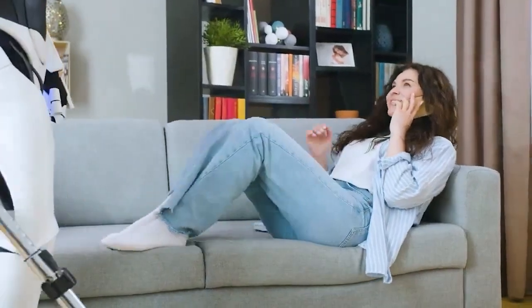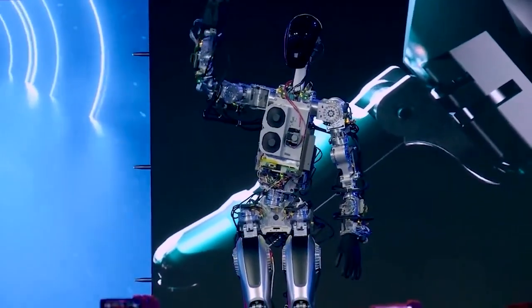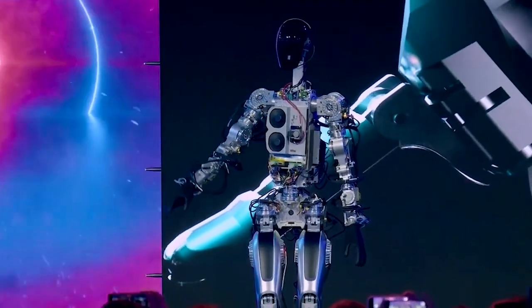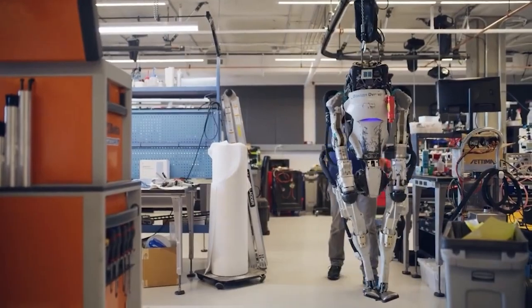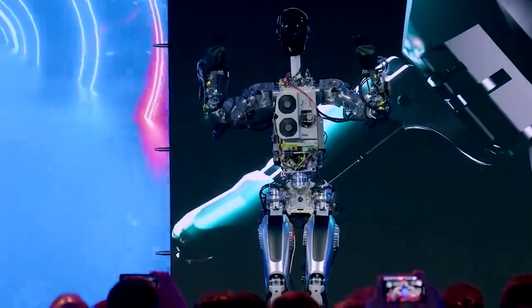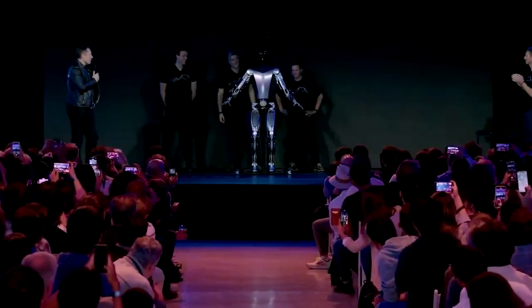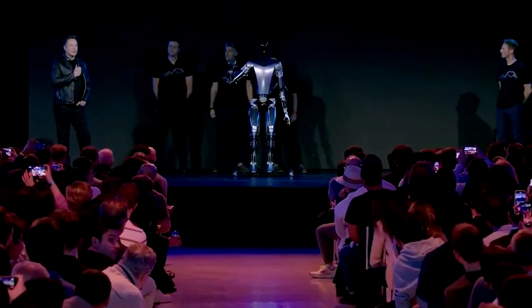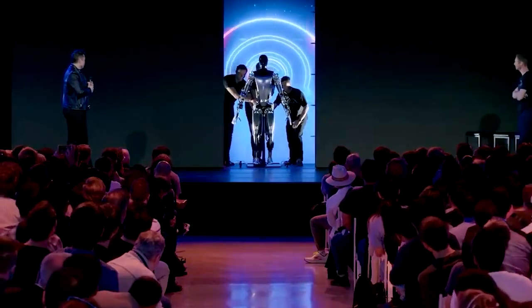One of the main concerns people have about humanoid robots is that they could potentially be dangerous. However, Musk has emphasized that Optimus is designed to be safe and non-threatening. The robot is made of lightweight materials and is designed to move slowly, reducing the risk of injury if it were to accidentally bump into someone. Additionally, it will be equipped with sensors and cameras to detect and avoid obstacles, further reducing the risk of accidents. Overall, Optimus is designed to be a helpful, non-threatening assistant that can perform tasks that are difficult or dangerous for humans.